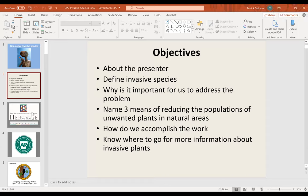Our objectives today: learn a little bit about the presenter — I've talked a bit about that. Define invasive species. Discuss why it's important to address the problem. Name three means of reducing populations of unwanted plants on natural areas. We'll talk about how we accomplish that work, and also an important part of today will be knowing where to go for more information about non-native invasive species.